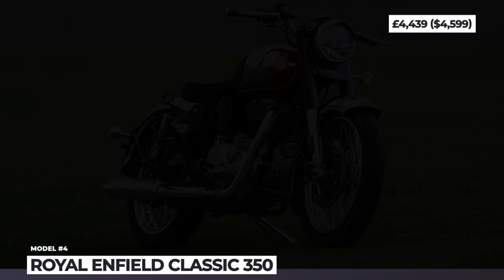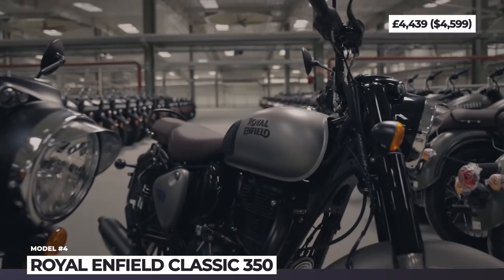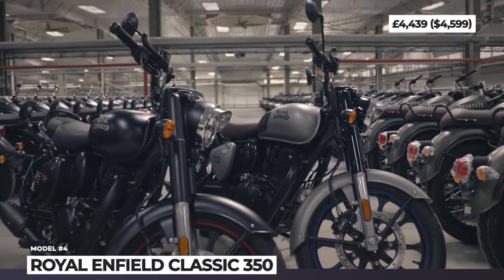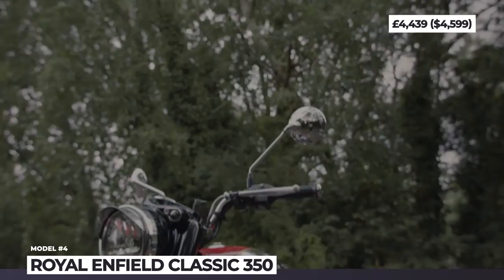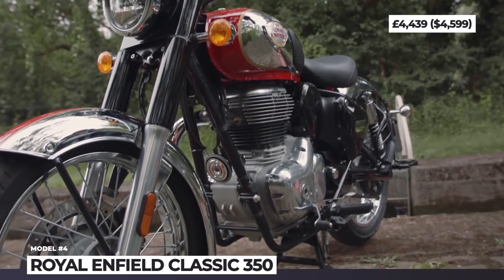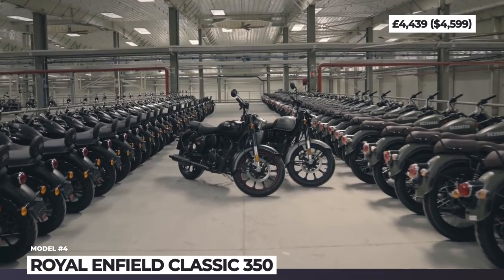Royal Enfield Classic 350. The brand's classic series of bikes has been on sale for two decades, establishing itself as a fantastic choice for beginner riders who want a reliable, forgiving, and of course affordable ticket to the motorcycling world. In 2022, the new generation model sticks to Royal Enfield's simple and proven recipe, retaining the familiar silhouette that dates back to the post-war years while blending it with new tech and powertrain.